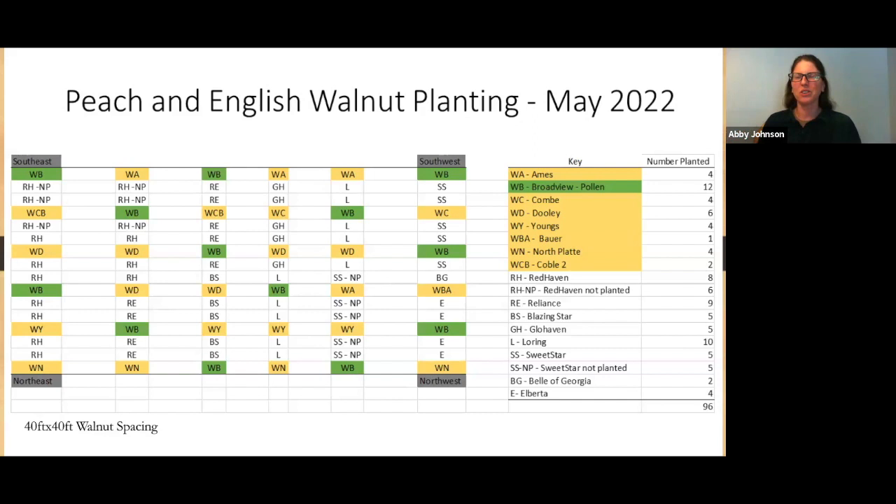This is a general overview of what we planted with the peaches and walnuts. The walnuts are spaced about 40 feet apart — this is where you'd want a mature walnut grove to be. A 40-by-40 spacing gives a mature tree plenty of space to be productive; they shouldn't be crowding each other and should be good for a long time. But at the same time, with 40-by-40 foot spacing, there's a lot of land tied up between those trees before you're actually getting walnuts.